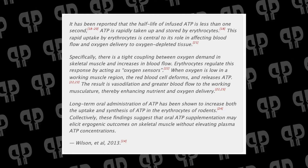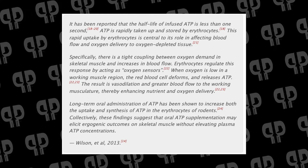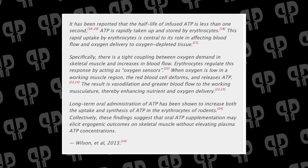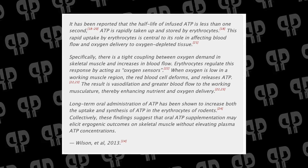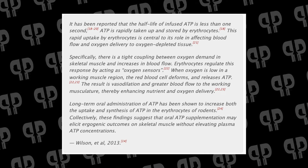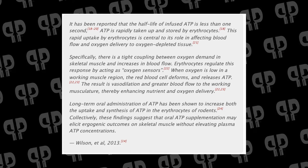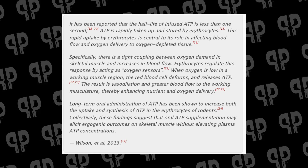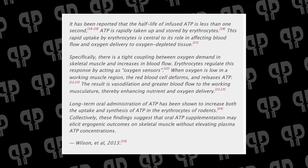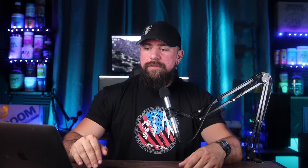From Wilson et al. 2013: 'It has been reported that the half-life of infused ATP is less than one second. ATP is rapidly taken up and stored by erythrocytes. This rapid uptake by erythrocytes is central to its role in affecting blood flow and oxygen delivery to oxygen-depleted tissue. There is a tight coupling between oxygen demand in skeletal muscle and increases in blood flow. Erythrocytes regulate this response by acting as oxygen sensors. When oxygen is low in a working muscle region, the red blood cell deforms and releases ATP. The result is vasodilation and greater blood flow to the working musculature, enhancing nutrient and oxygen delivery. Long-term oral administration of ATP has been shown to increase both the uptake and synthesis of ATP in erythrocytes of rodents.' Collectively, these findings suggest that oral ATP supplementation elicits ergogenic outcomes without necessarily elevating circulating ATP concentrations — the acute blood flow mediation is really the key mechanism of action.